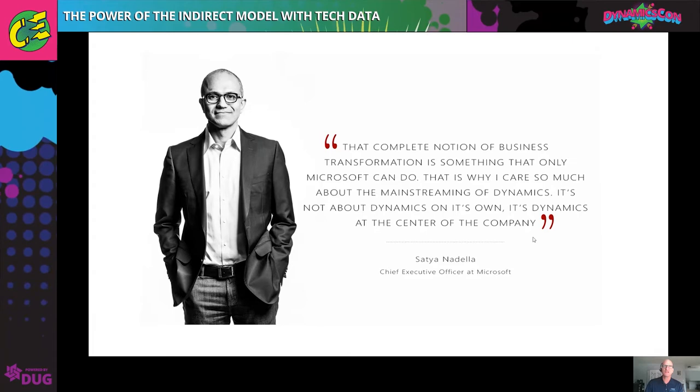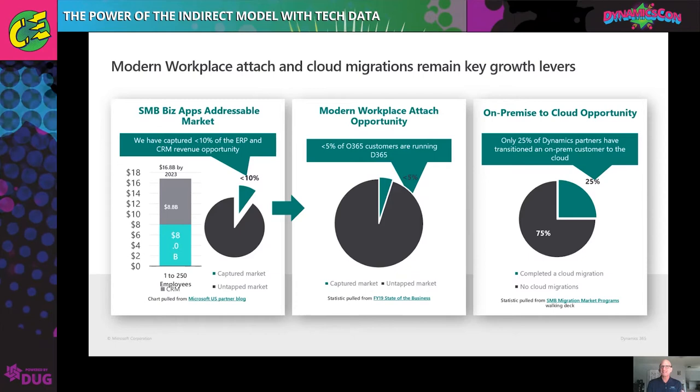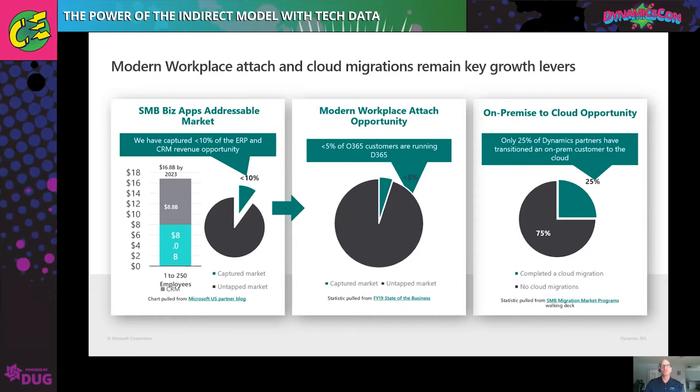We'd like to get you in front of those clients. If you look here in the center slide, fewer than 5% of Office 365 customers are running Dynamics. That is a tremendous greenfield opportunity. Just in the SMB space, we're talking about $16 billion of potential. And we want to get you in front of those clients. The way we do that is by marketing to our modern workplace community to let them know about the opportunity with Dynamics.